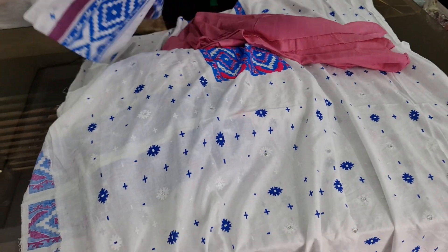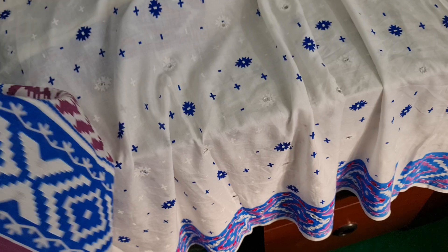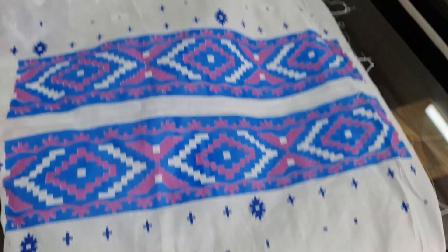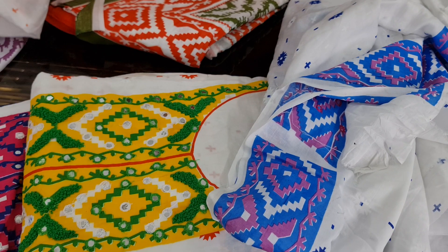It's a top class dress. This dress is 655. Only 655. It's a top class dress, it's a very good designer. It's 655.